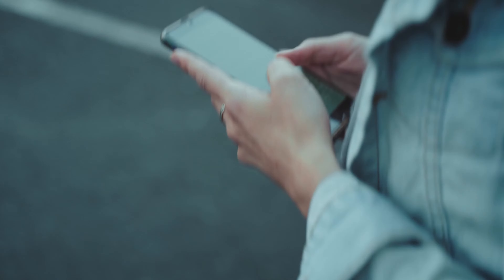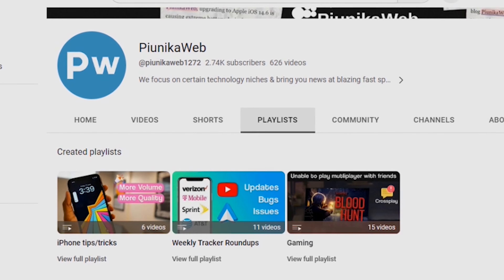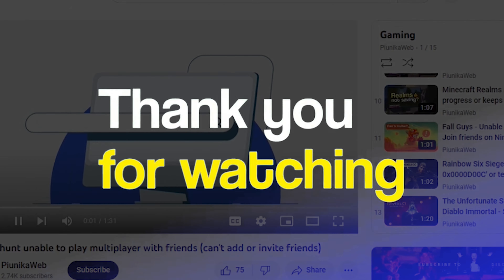You can find the link to download the wallpapers in our article. We have more such videos on our YouTube channel, so be sure to check them out and follow us for more. Thank you for watching.